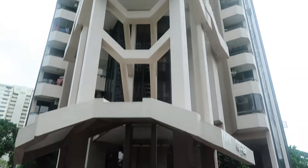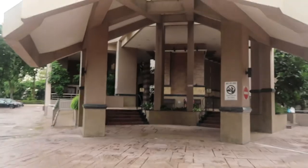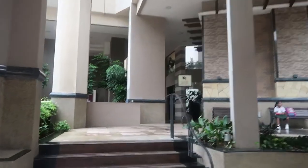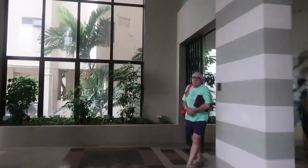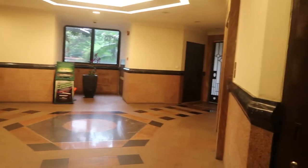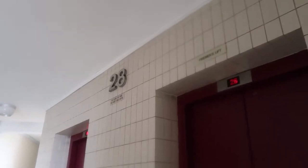Here is our building that we are staying in — I think it's 32 storeys. Let's go inside and I'll take you up to our floor and show you our place. So this is just the little lobby area where you can get the lift. There are three lifts here, though quite often I've been going through that door and up the many flights of stairs. We're out of the lift and up on the 28th floor.